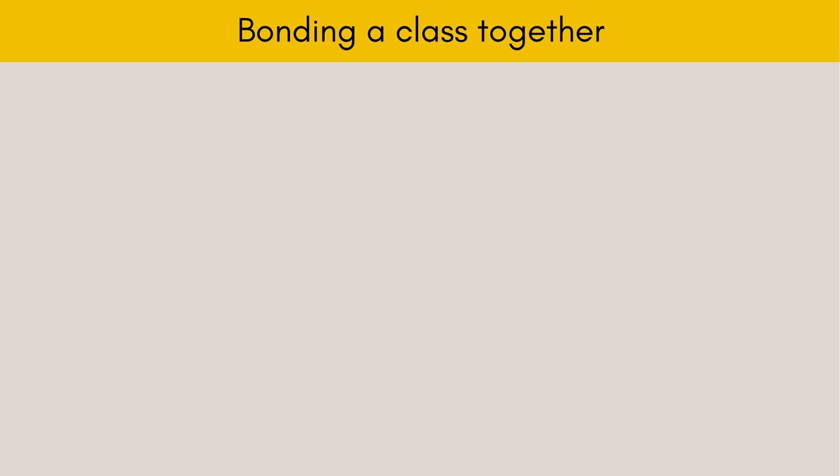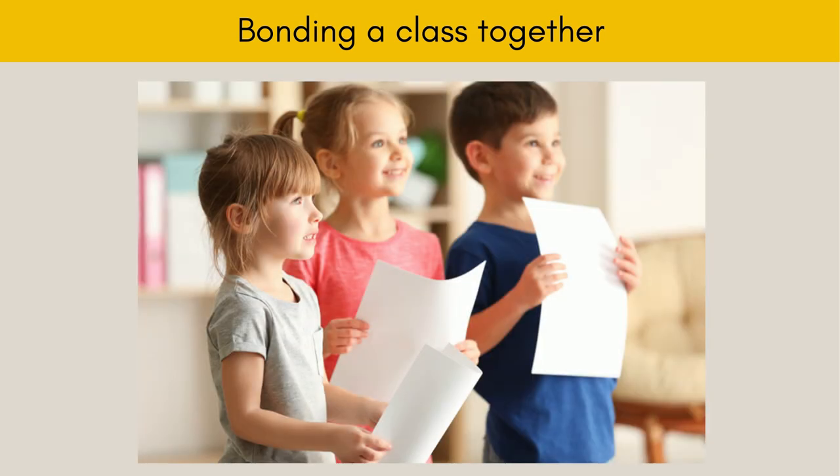Bonding a class together. When you are teaching a class and you feel that the children are not bonding together very well, one of the best solutions is for the class to sing a song together. Though admittedly, this tends to work better with younger children rather than older children, and with larger classes more than with smaller classes.